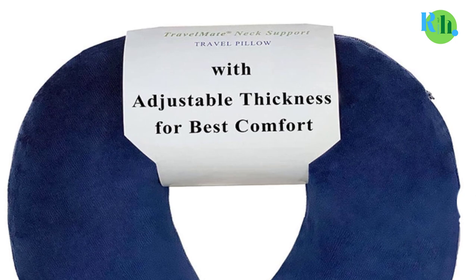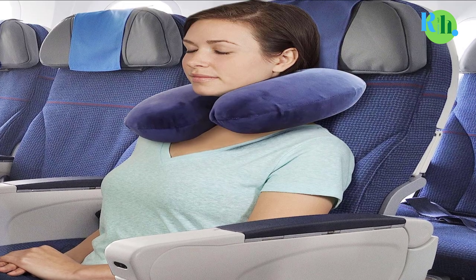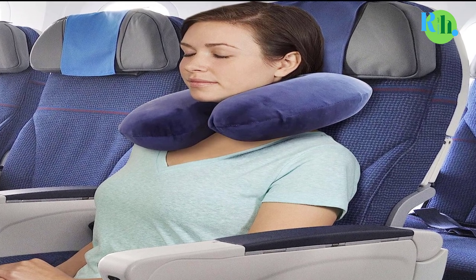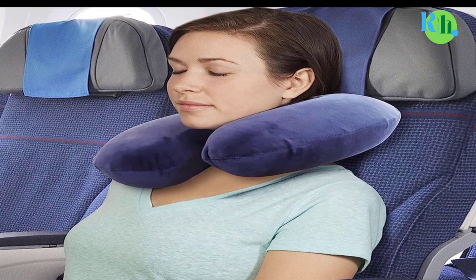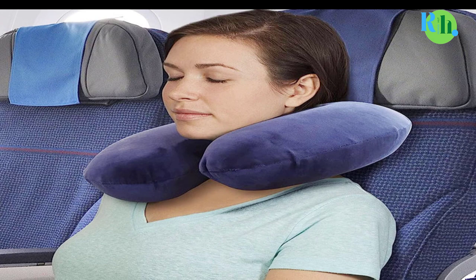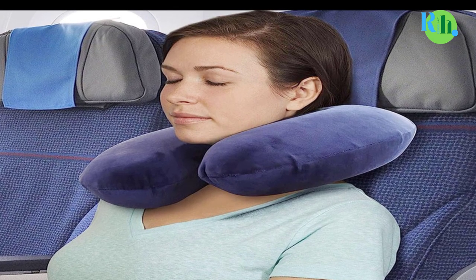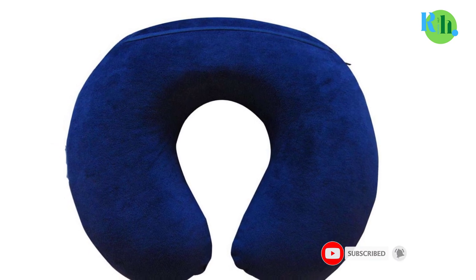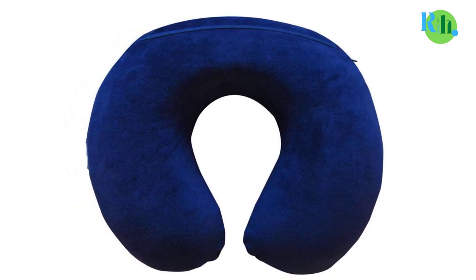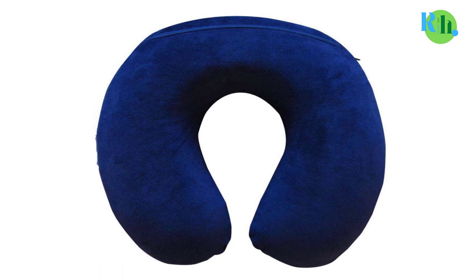The ergonomic design prevents discomfort and promotes restful sleep. The plush, machine-washable cover adds a touch of luxury and convenience. With its compact and portable design, the Travelmate Memory Foam Neck Pillow is easy to carry wherever your adventures take you, ensuring you arrive at your destination refreshed and ready to explore.